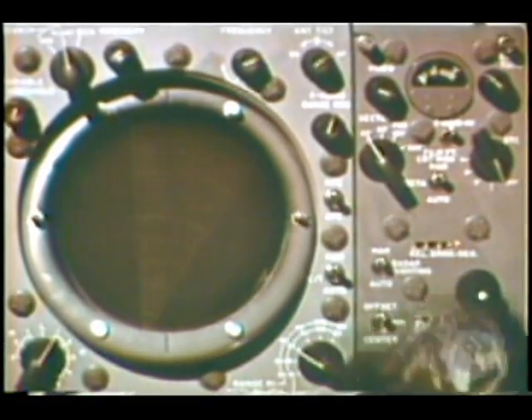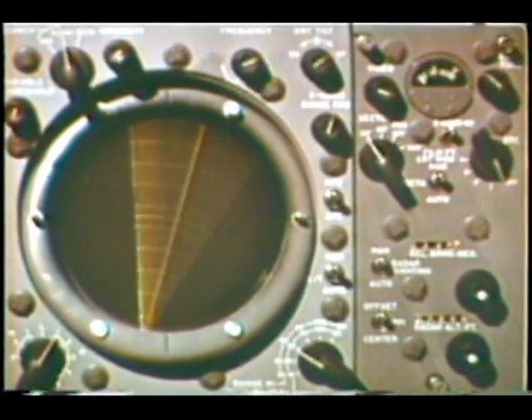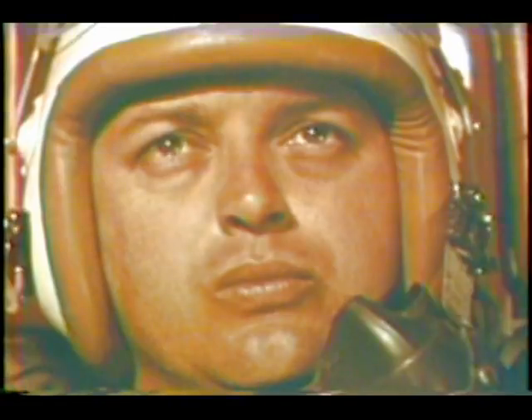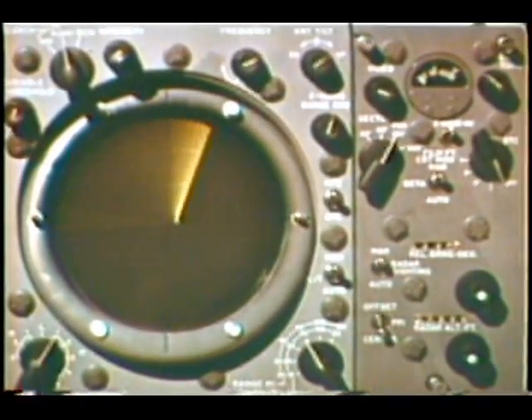Perhaps the most important advantage of the manual search radar mode is its continued operation in case of malfunction elsewhere in the bomb nav system. Should this occur, it becomes in fact absolutely vital to mission success.